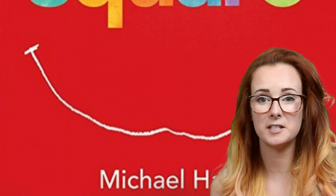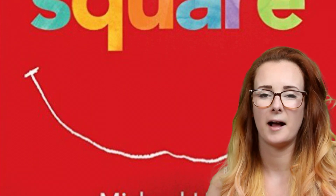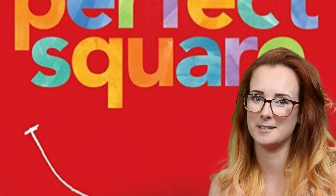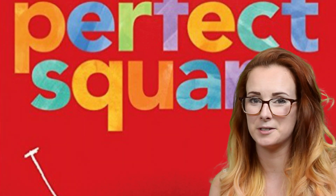I clearly love this book and I hope you do too. I'll be sure to link it up in the description down below, and you should definitely hit that subscribe button so that I will see you next time.